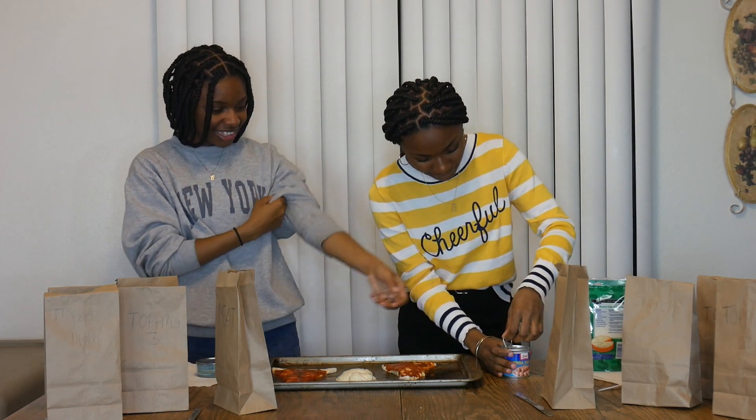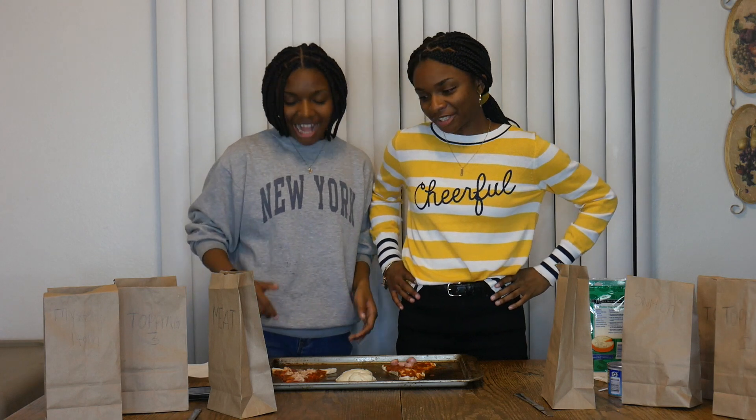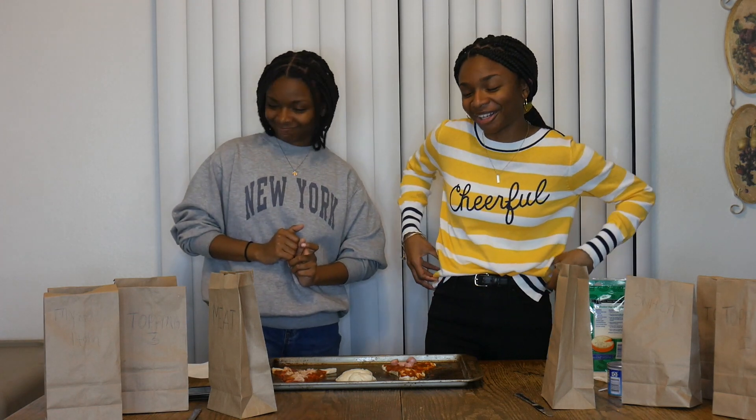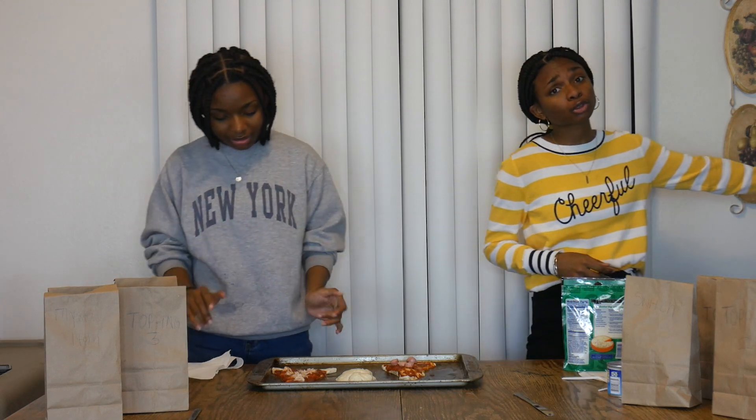So we're going to open these up — I want to have one of the Vienna sausages. While we were putting this onto our pizzas, Deja ended up spilling some of the tuna on her cell phone. But we have now our meat on our pizza, and I'm not going to lie, I kind of want to eat one of the Vienna sausages. We used to eat this all the time. The tuna smells so good — hopefully it tastes good on pizza.